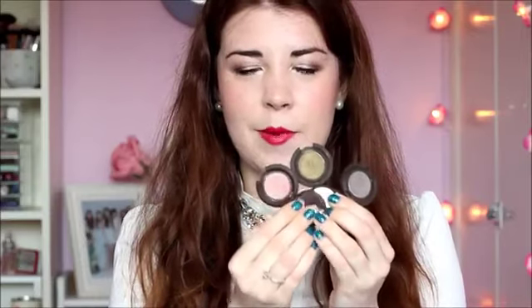I got these three Becca eyeshadows from Fragrance Direct. They've got them on there for under £3 each, which is such a bargain because I think they're meant to be around £18. They're quite a bit more expensive than the MAC ones and last time I checked they did have quite a few shades left. I got these three: there's a pinky one, a greeny one, and a purpley one — which, as I was saying, it's nice to have some different coloured eyeshadows instead of just the boring browns and golds.